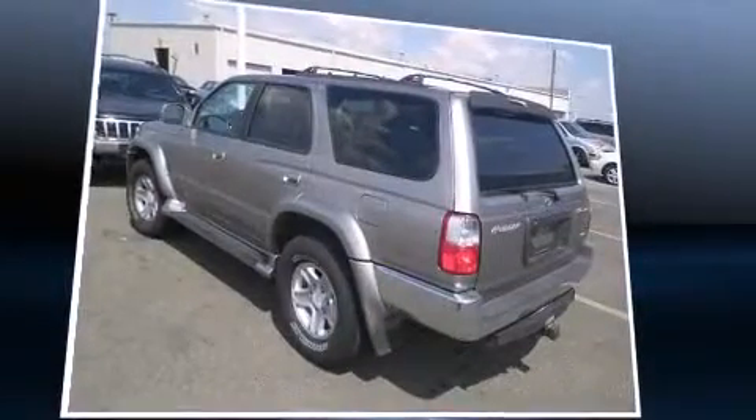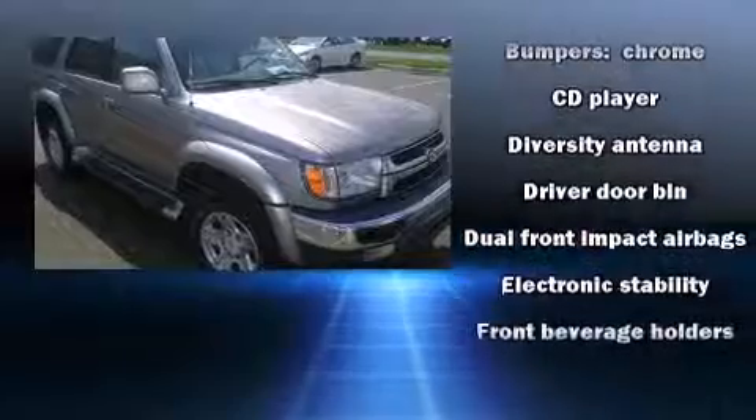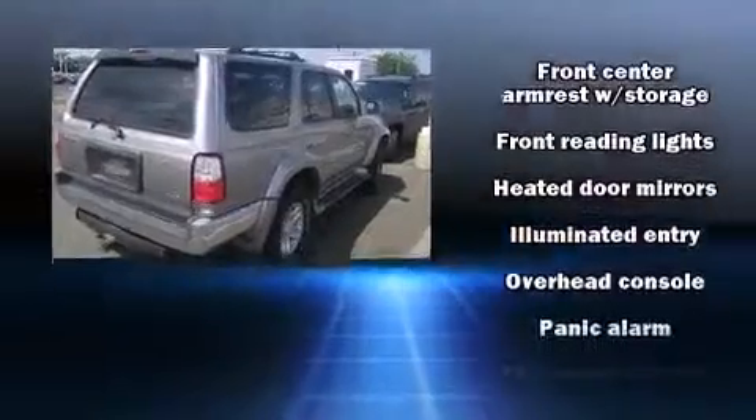Comfort and convenience were prioritized within, evidenced by amenities such as heated door mirrors, skid plates, remote keyless entry, and cruise control. Premium sound drives six speakers, providing you and your passengers a sensational audio experience.